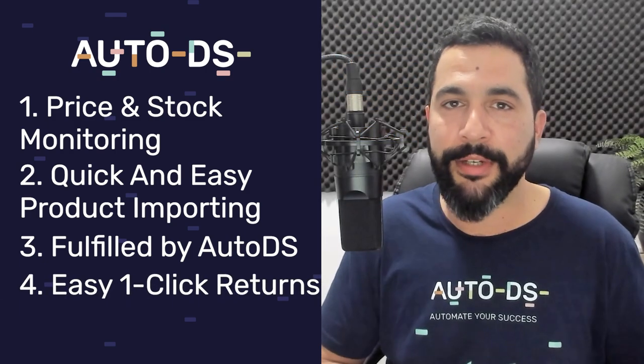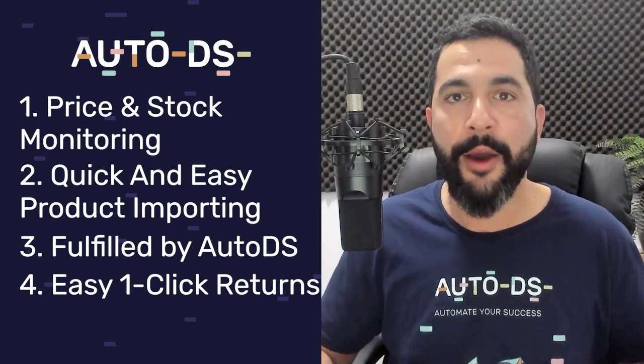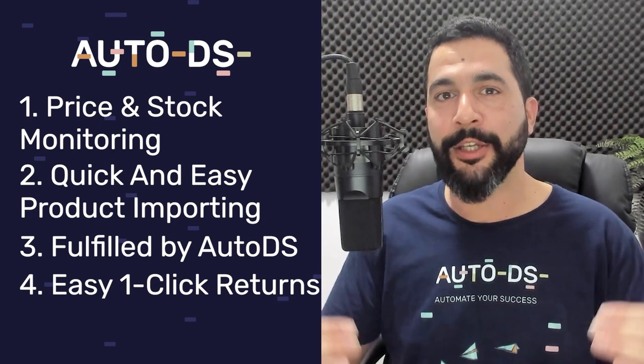With easy one-click returns, your entire dropshipping business is 100% automated, so you can focus your time and efforts on scaling and growing your business instead of chasing prices, stocks, orders, and customer service. One of the greatest advantages of the partnership between CJ Dropshipping and AutoDS is that you can simply choose any region you want to sell on and any region you want to sell to and from.